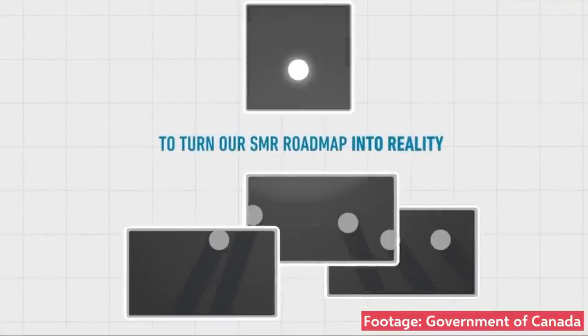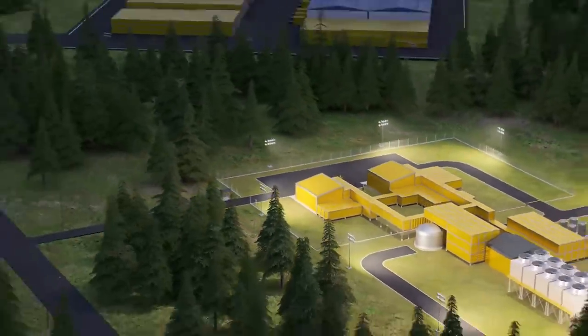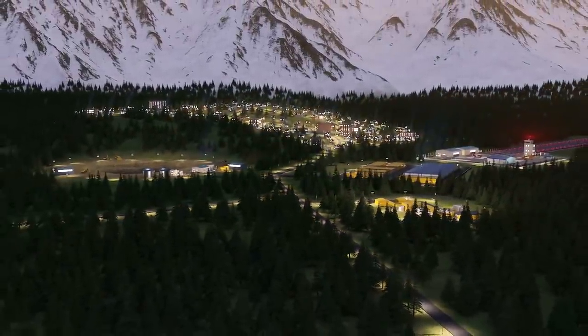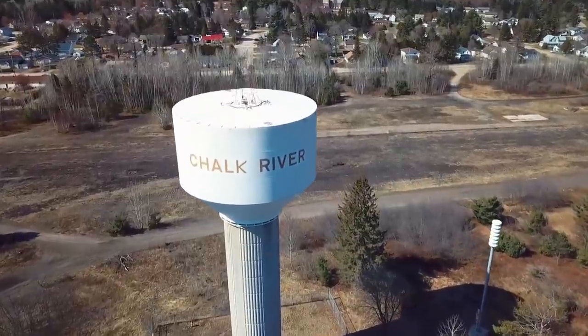A subclass of these SMRs are very small, or micro-modular reactors, which would be small enough to power off-grid communities, mines, or factories. One such reactor has been designed by the Ultra Safe Nuclear Corporation, and the first one will be built in Chalk River, Ontario by 2026.